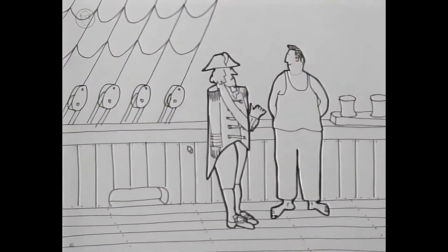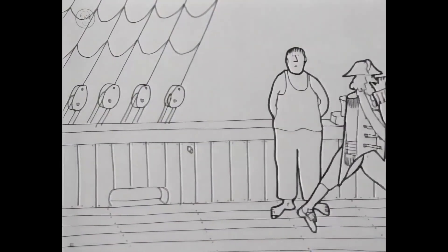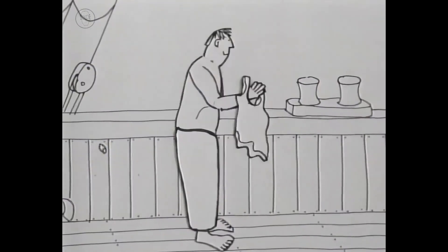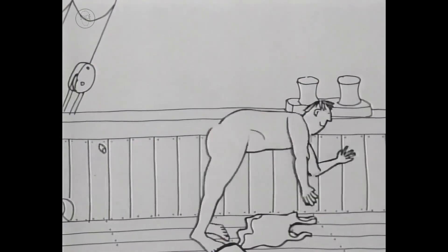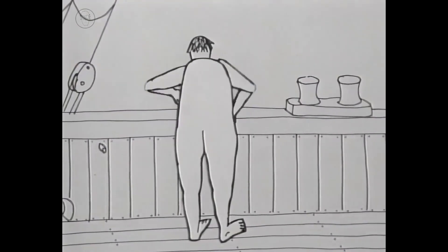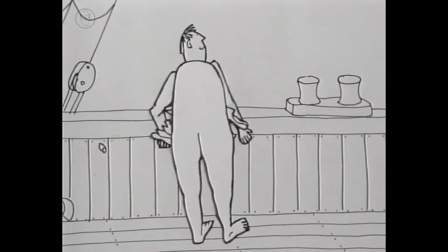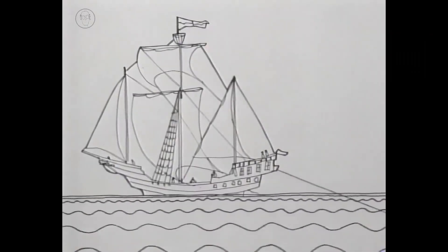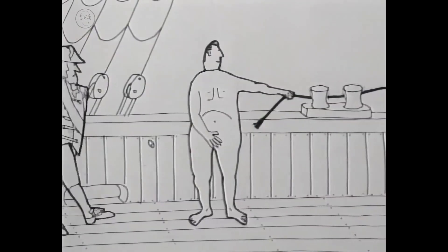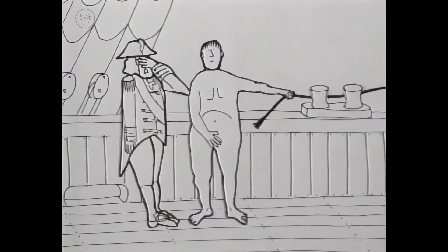An early, more radical departure from hand washing had been used by sailors for centuries. The combination of agitation and a constant flow of clean water washed them fairly effectively, even without soap.